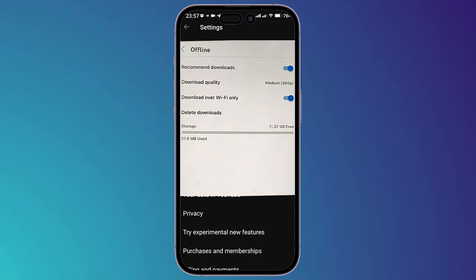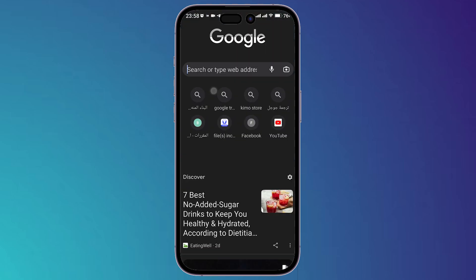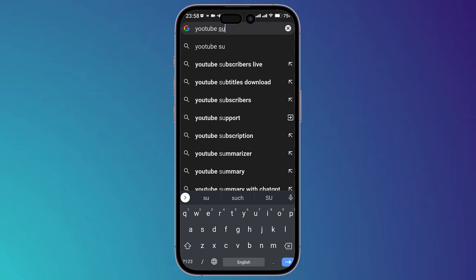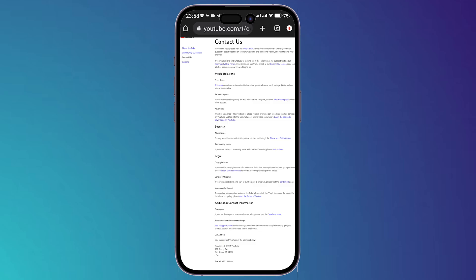Make sure to uncheck this option, then try to download videos using your mobile data. If you still have the problem, you can contact YouTube support. Open your browser, type 'YouTube support,' click on the link, then select 'Contact us' and start a chat to tell them exactly your problem.